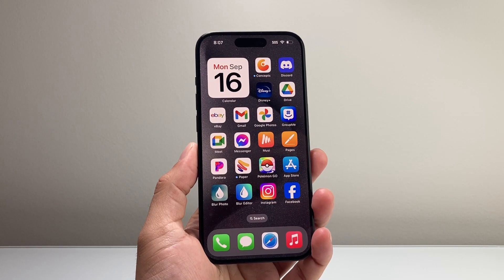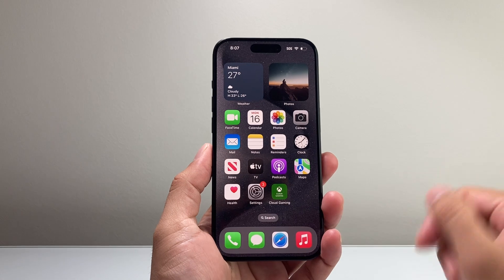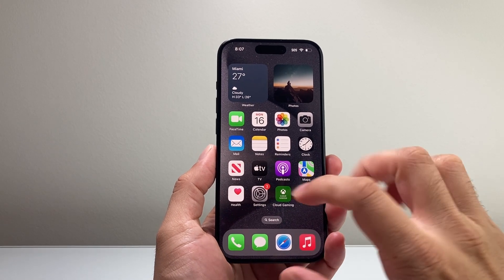Hey everyone, TechNamanJay with a video for you guys. In today's video, I'm going to show you how to fix your iPhone if it's stuck on 'Preparing to Update' on iOS 18. So let's get started.